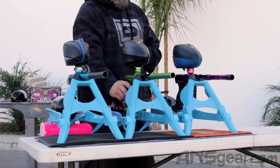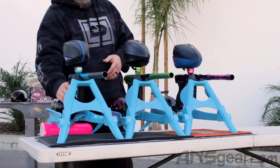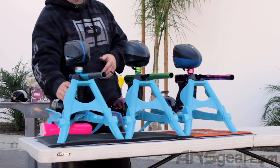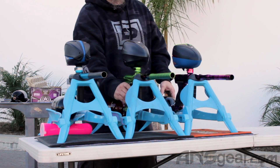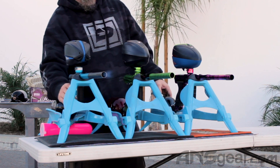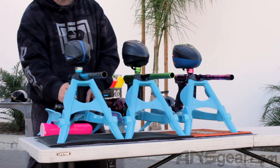So let's start with the Amp right here, then we'll do some 170, go over to the DSR. Missing my barrel — there we go.